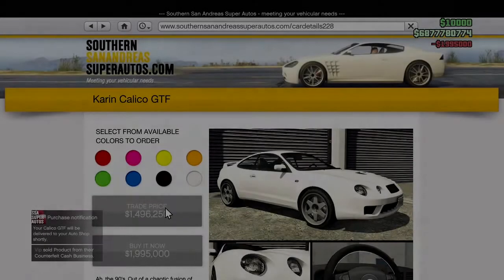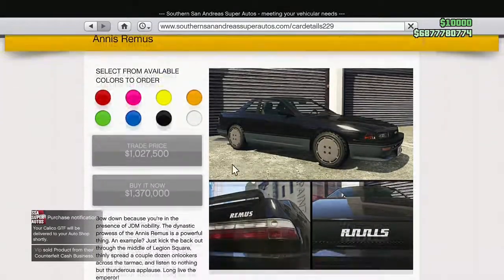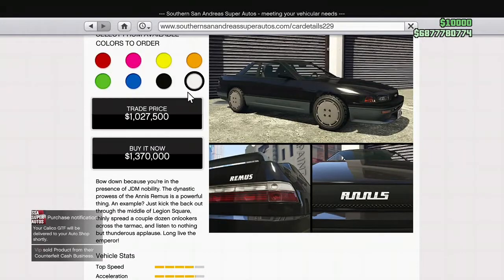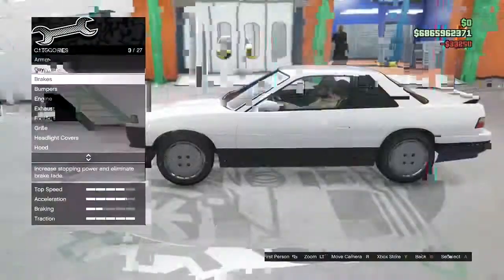Hello, what is up guys, welcome back to another video. Today we're going to be taking a look at the Remus. This is going to cost you a little over a million to a little under 1.4 million, depending on whether you take advantage of the trade discount or not.